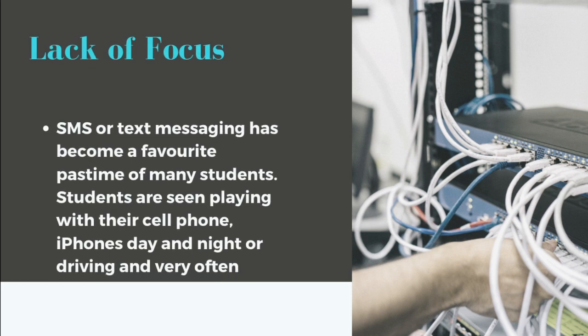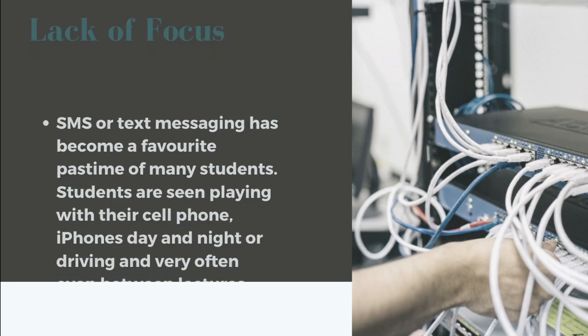Lack of focus. SMS or text messaging has become a favorite pastime of many students. Students are seen playing with their cell phones and iPhones very often.